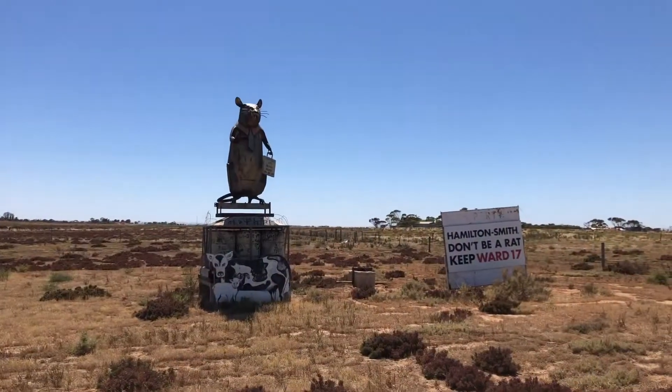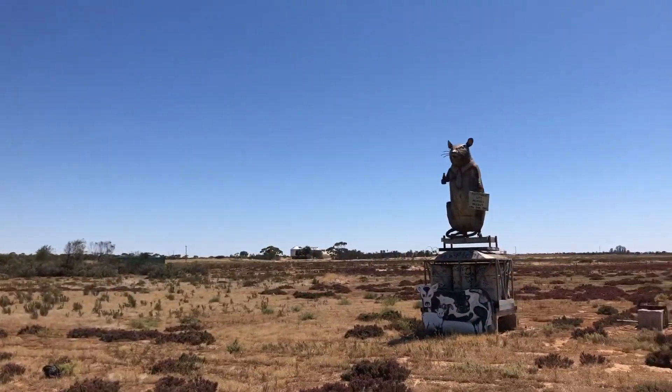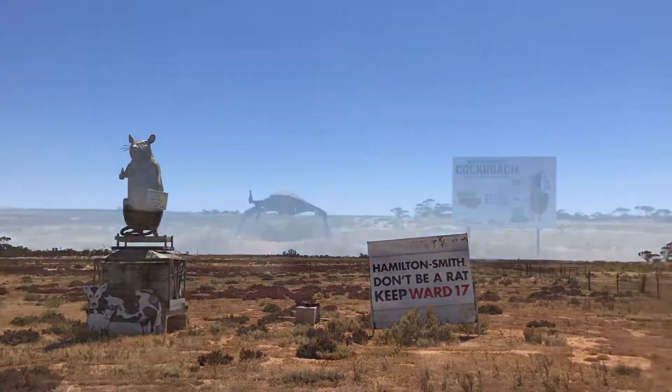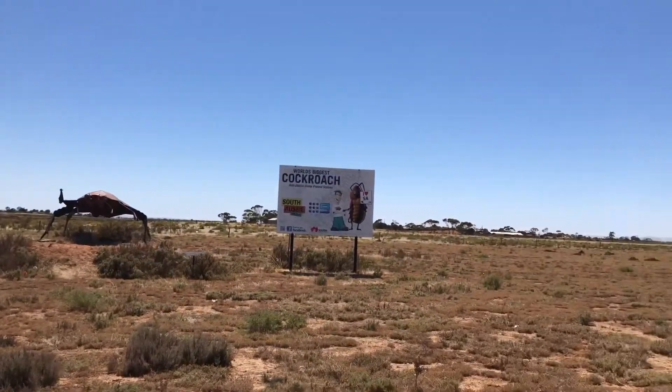So on the side of the road, as you're coming back from Port Wakefield through to Adelaide, you'll find these artworks.